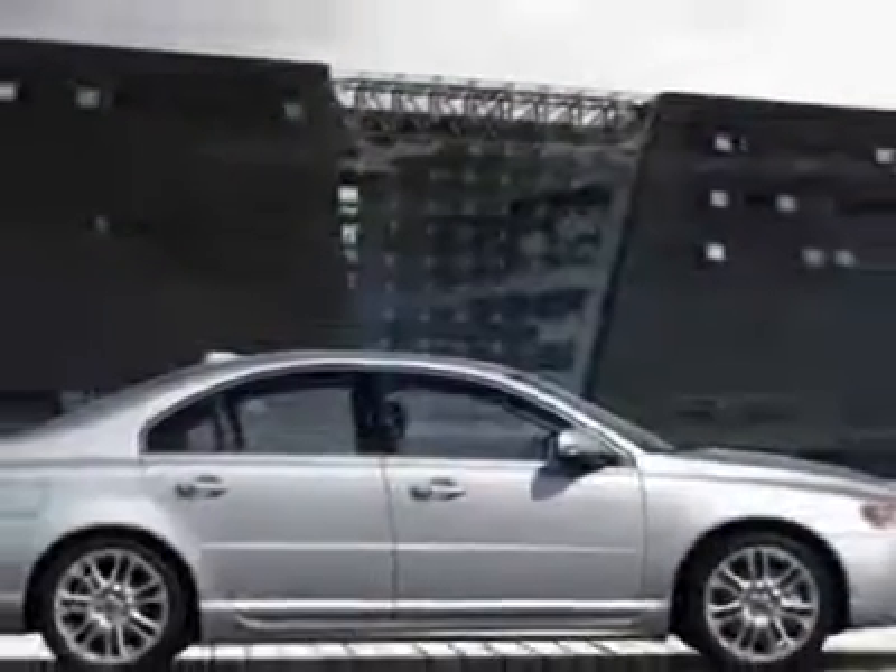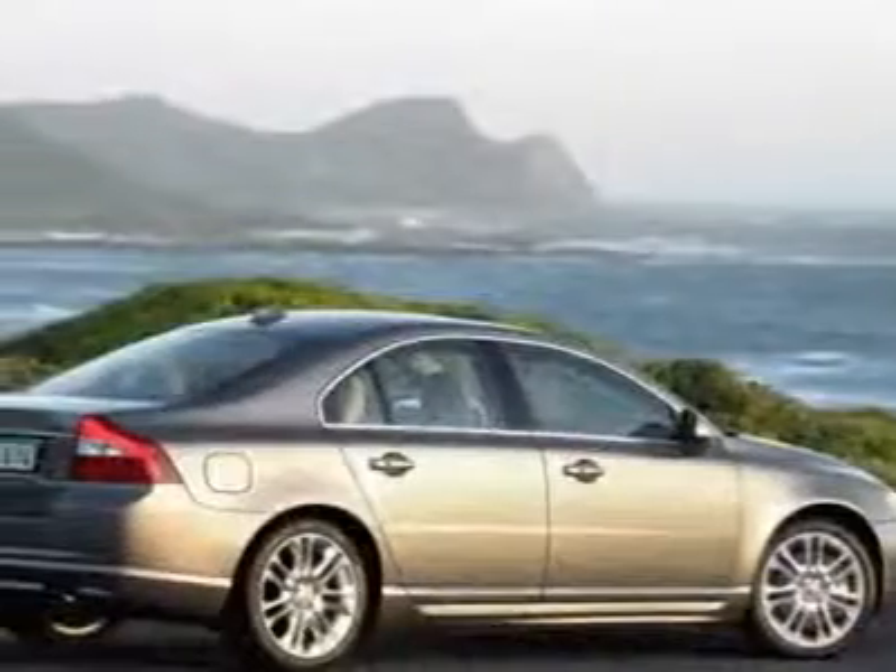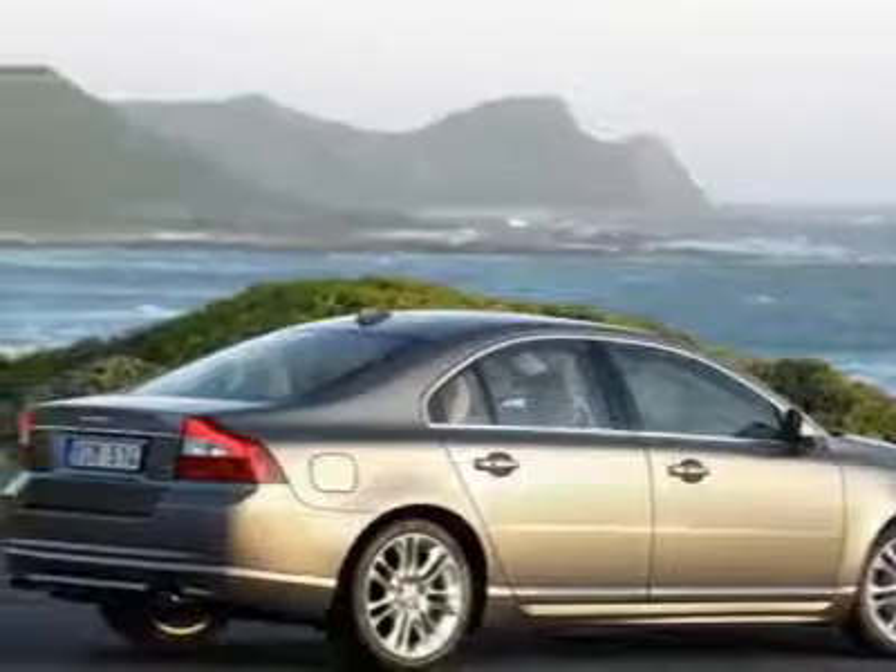This vehicle gets 16 miles per gallon in the city and 24 on the highway. This S80 boasts a 3.2 liter inline 6 engine.